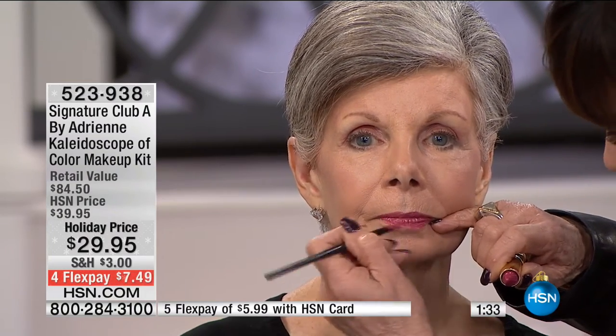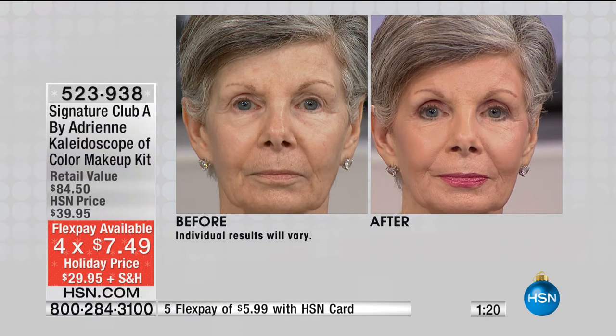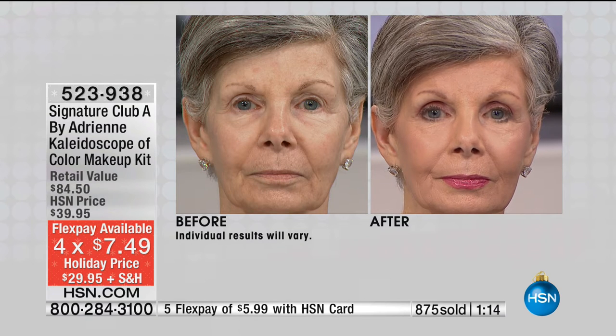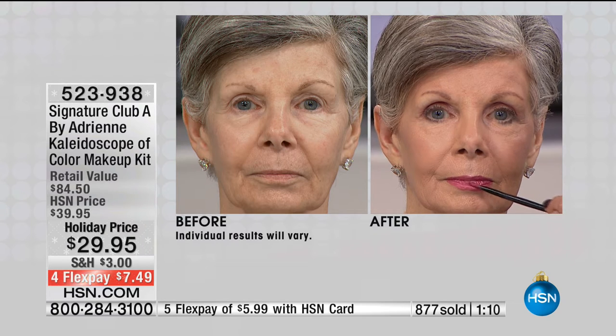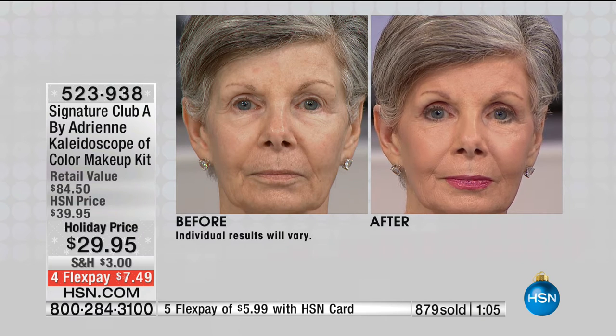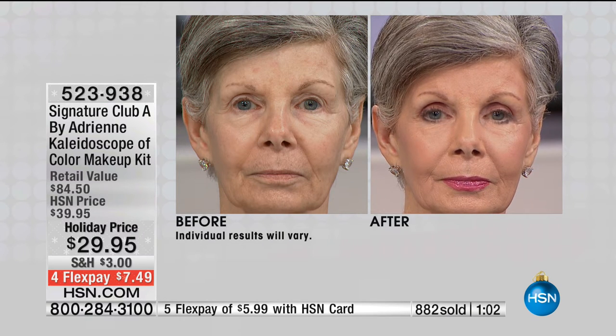If you just take a look at our model, she is 70 years old. How amazing is it that you can look so flawless? Wait until you see that before — it'll be coming up in a minute. We have a little over one minute remaining. There's your before and after — all done with one kit, and you get everything in that one kit. You don't need another thing. You can see how flawless she looks.